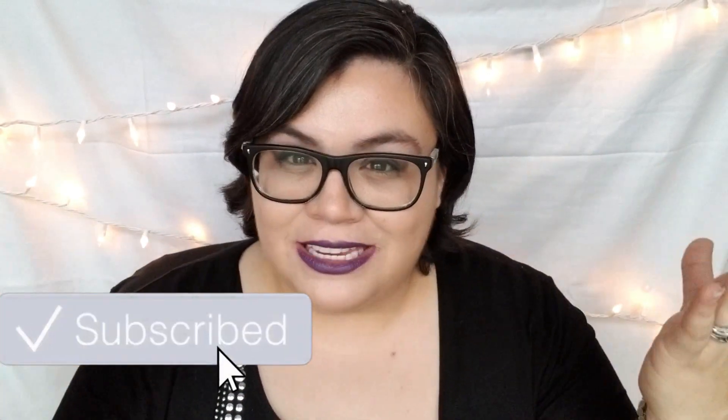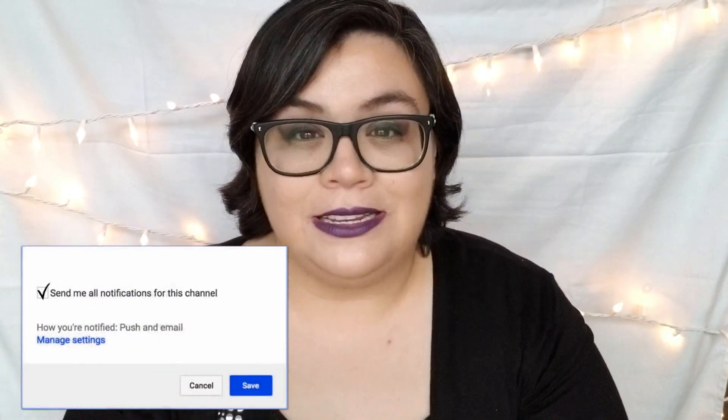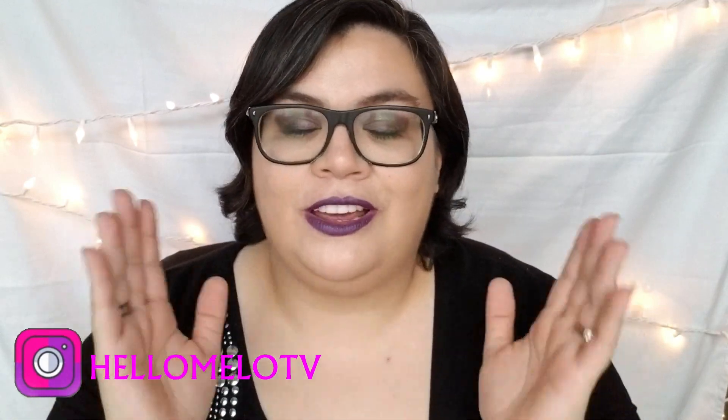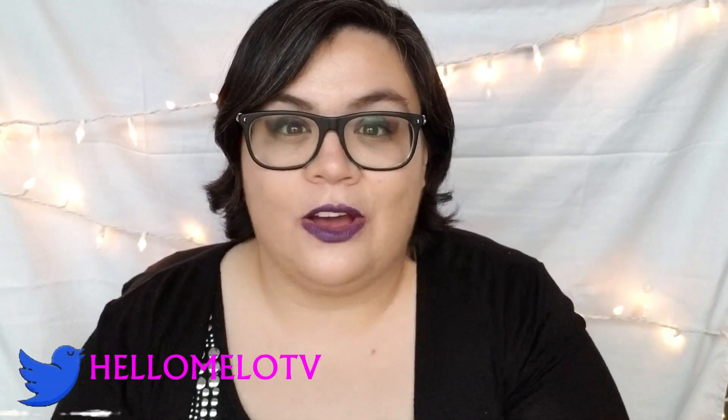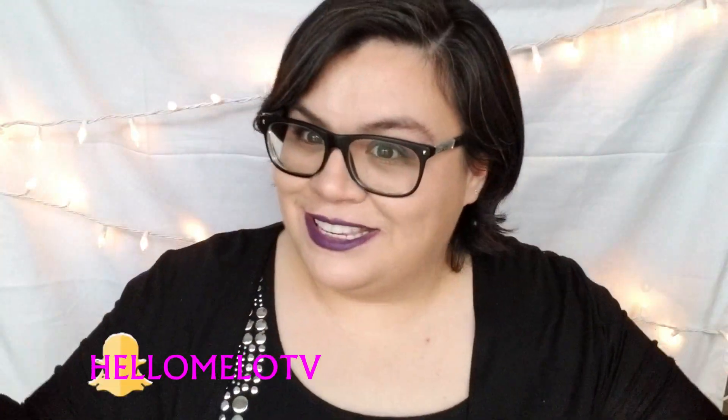Hey everyone, welcome back to my channel! I'm so excited you're here with me again this Friday. This is one of my favorite videos because it is a haul video, which I haven't done in a long time. Before we get started, I just wanted to give today's shout out to rocket338 who left a comment on last week's video. All you have to do to get a shout out is comment below and you might get chosen for next week's video.